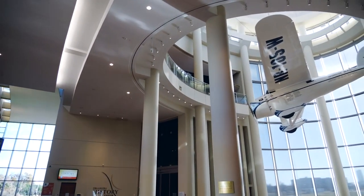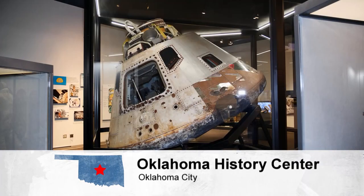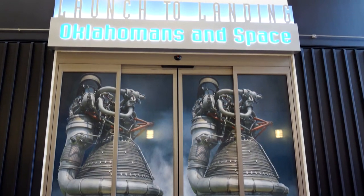The Oklahoma History Center celebrates its 15th anniversary with the opening of this new exhibit: Launch to Landing, Oklahomans and Space.